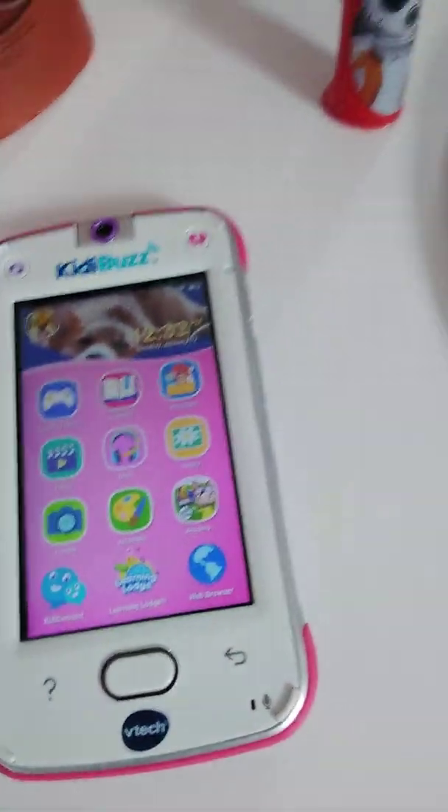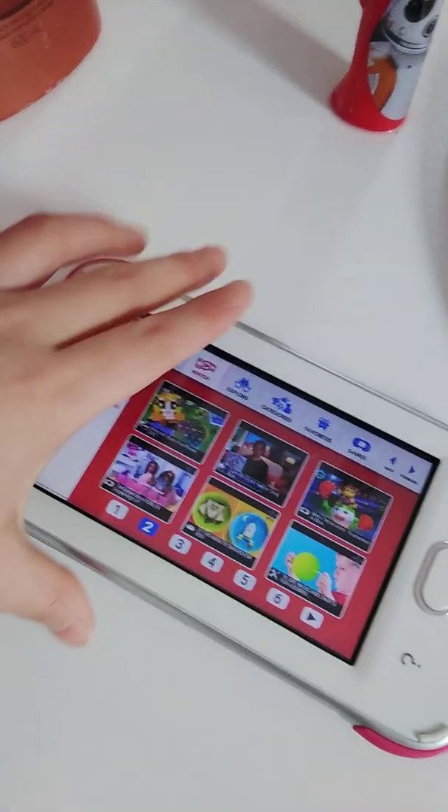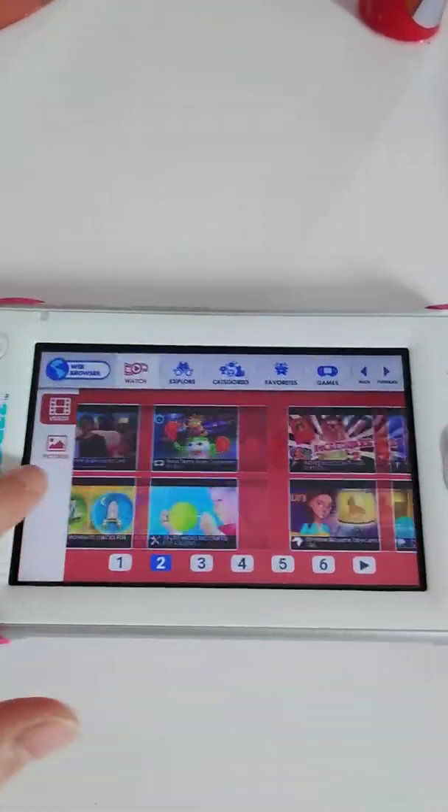There's a web browser, but it's not like your average web browser. It is made for kids so they can watch kid-appropriate videos and they're not watching inappropriate content.